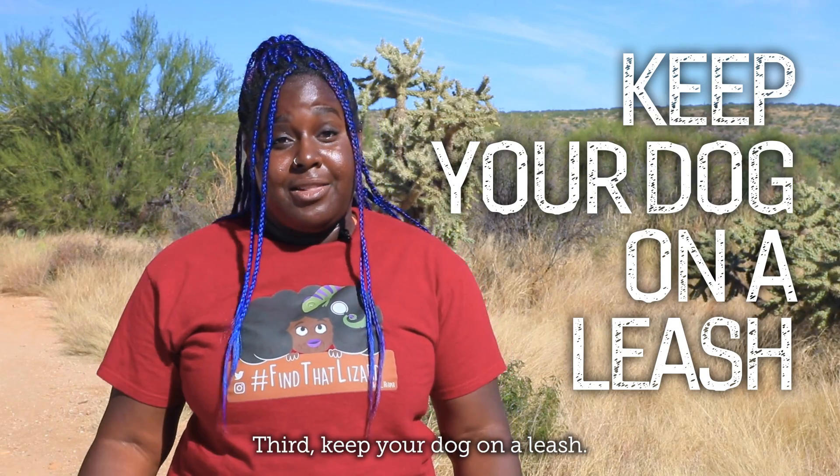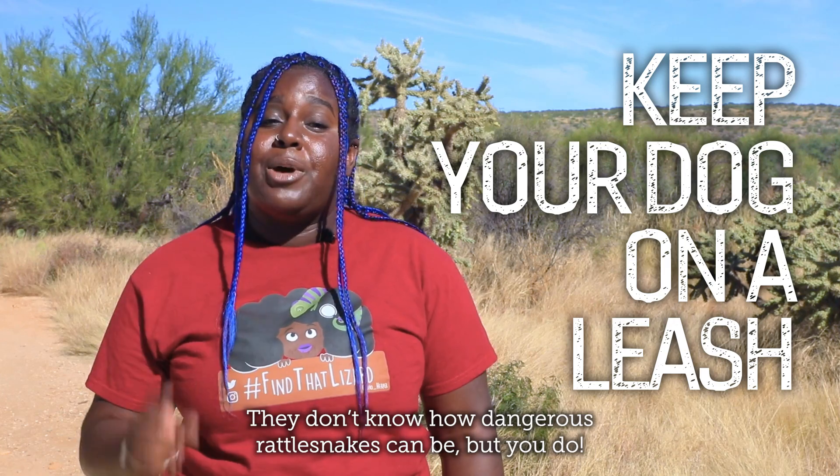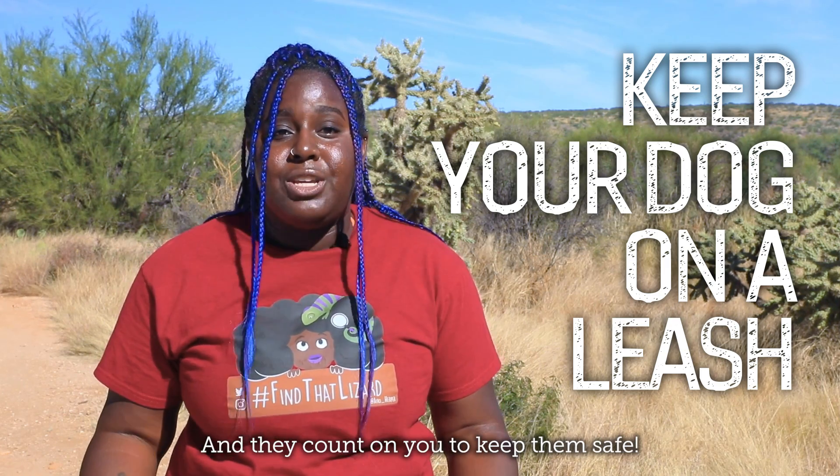Third, keep your dogs on a leash. They don't know how dangerous rattlesnakes can be, but you do, and they count on you to keep them safe.